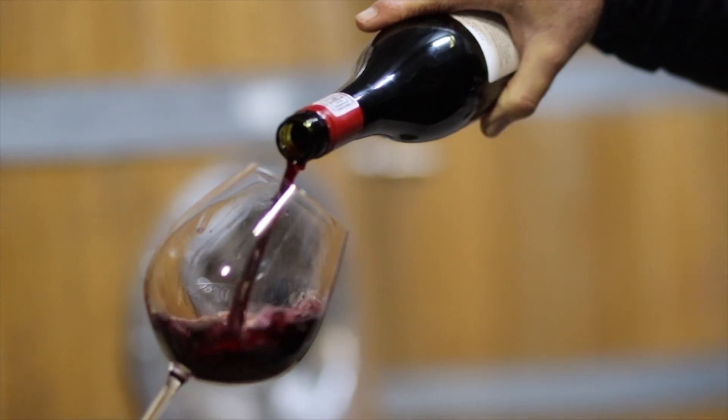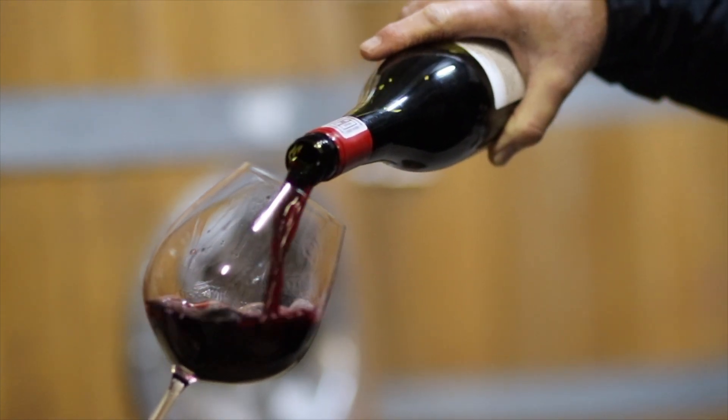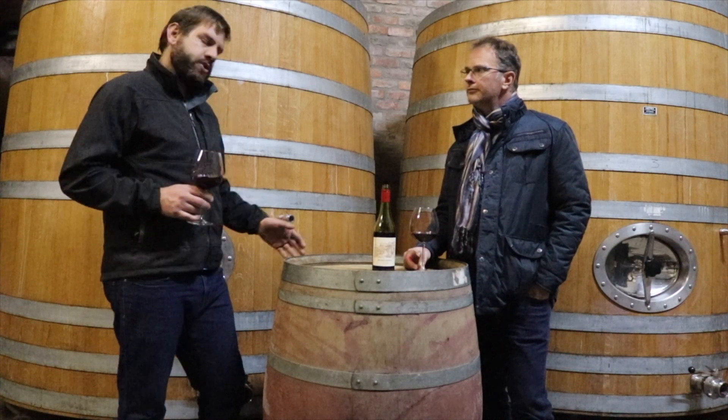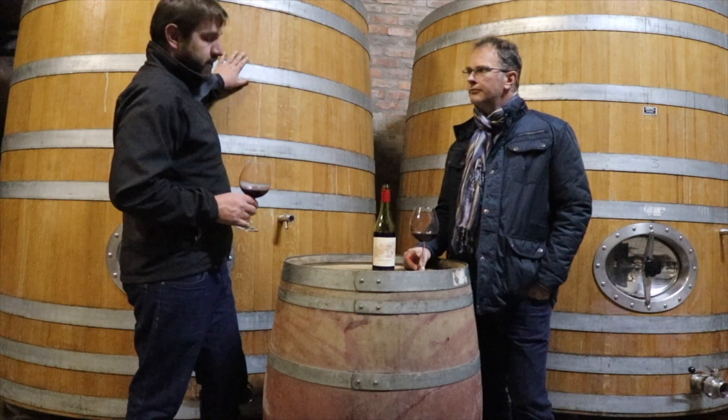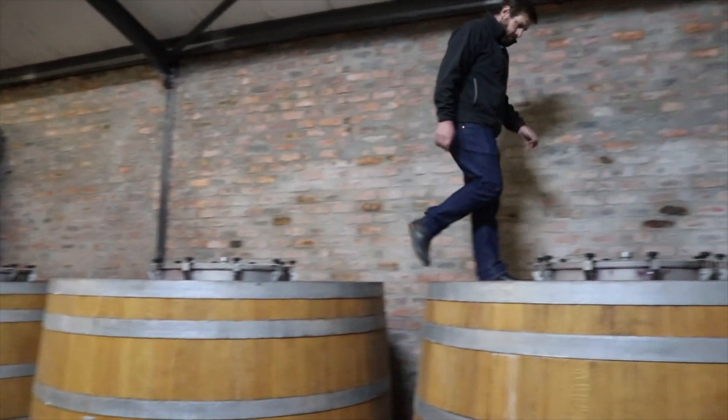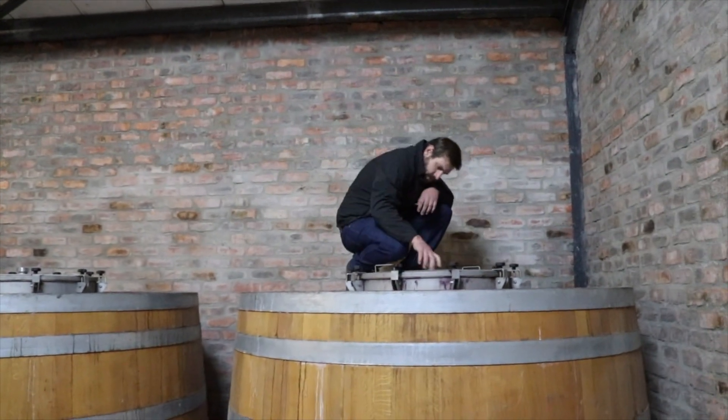The GSM is a blend of equal parts Grenache, Syrah, and Mourvèdre. The parts are vinified separately and then matured in these 500-litre oak barrels you see behind us for 15 months, then blended back together, filtered, and bottled.